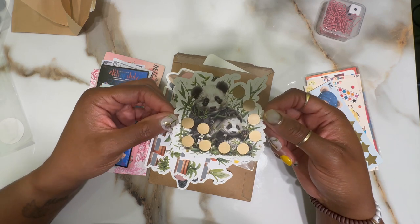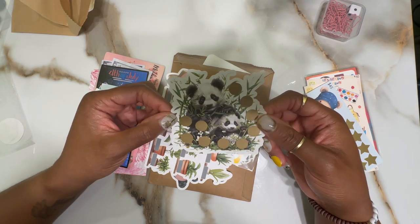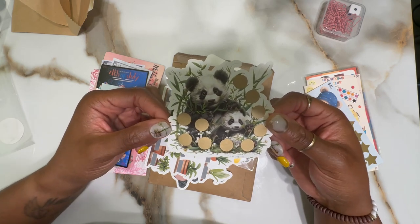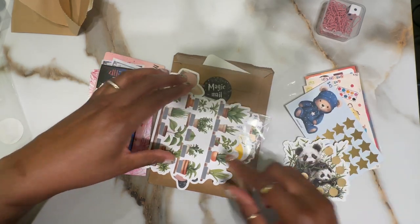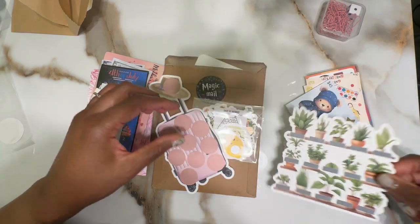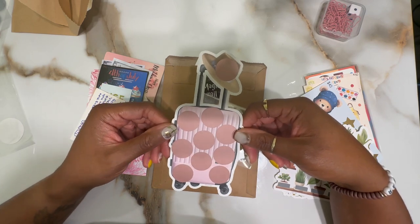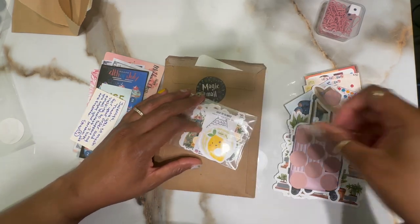I just started following a budgeting YouTuber who loves pandas — I forgot her name but if you've been around a while you probably know who I'm referring to. I also have this plant one because it's so cute, and I have this one which is perfect for my new traveling binder, since I came up with a different idea to help me organize where funds are going.